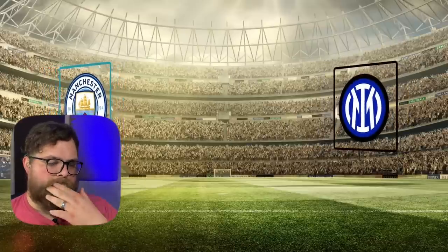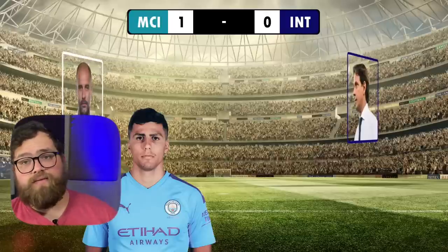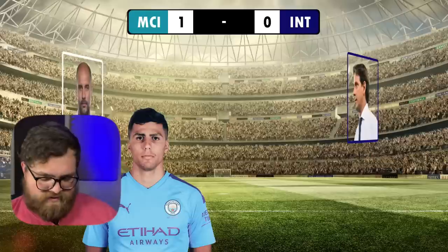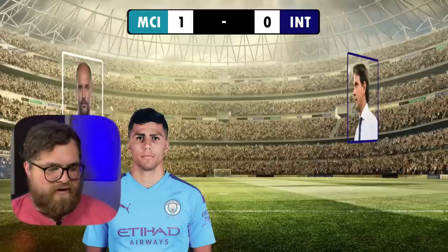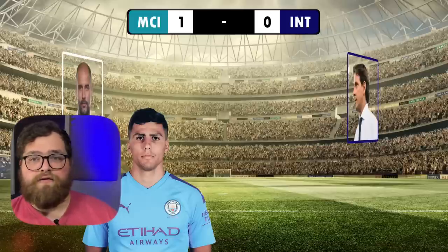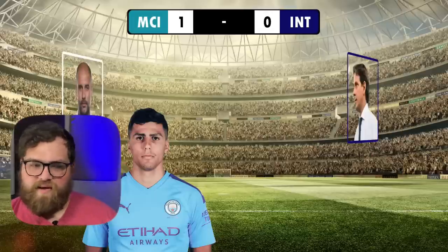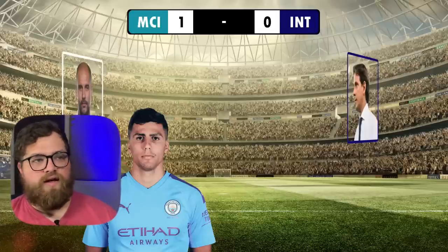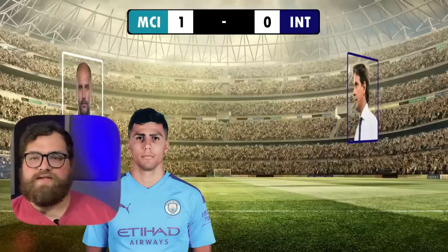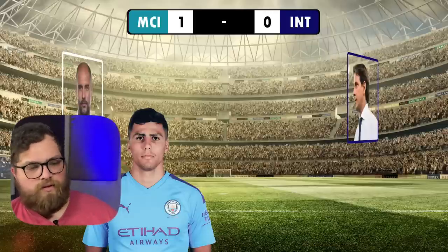Manchester City are champions of Europe following a tightly contested final, with Rodrigo deciding matters. Inter definitely bottled this. There is a player whom I will not name because he's taken enough flack over the last few days — much of it from me. I thought Inter had more opportunities to win the game and they bottled every single chance they had at scoring, whether it was Lukaku or Lautaro Martinez. There were several opportunities they had to make good on this game and they did not.